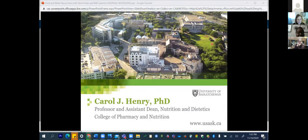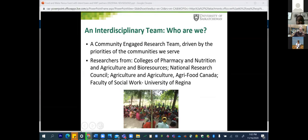Good afternoon, everyone. I am a professor and an assistant dean for nutrition and dietetics in the College of Pharmacy and Nutrition. My work is primarily global. Much of my research is community-engaged, also focusing on nutrition, community, public health, and nutrition.